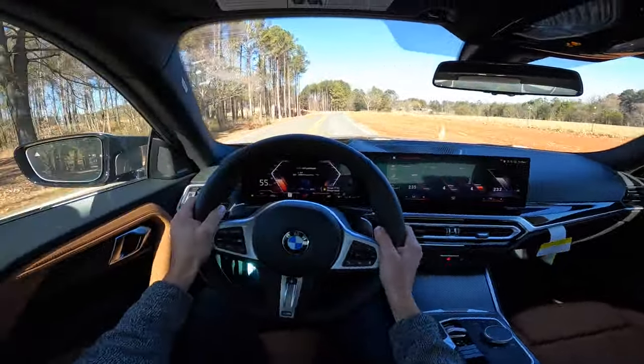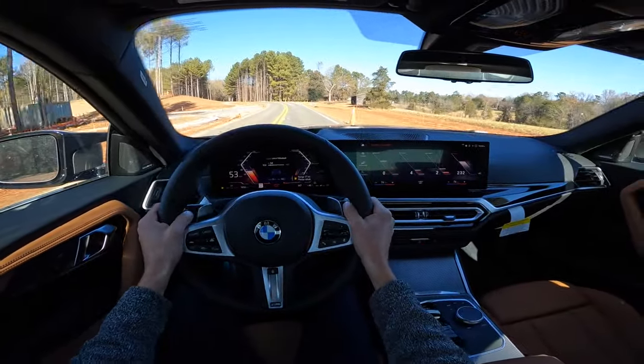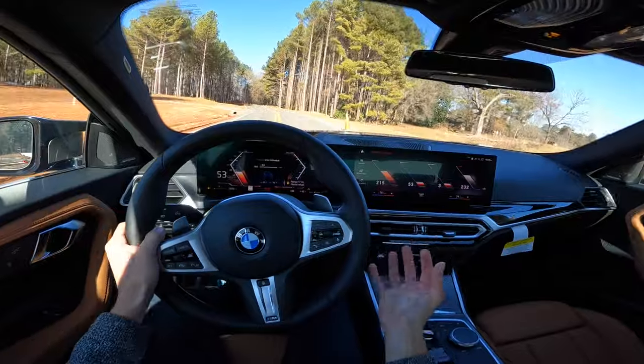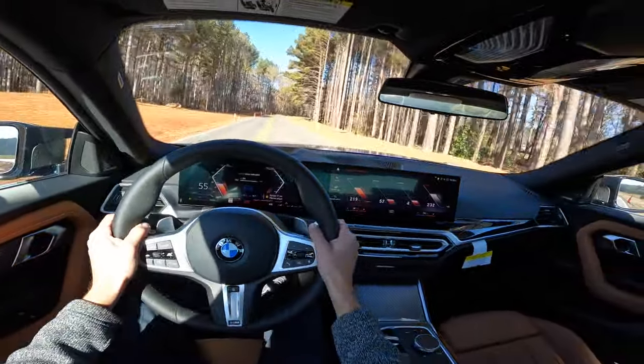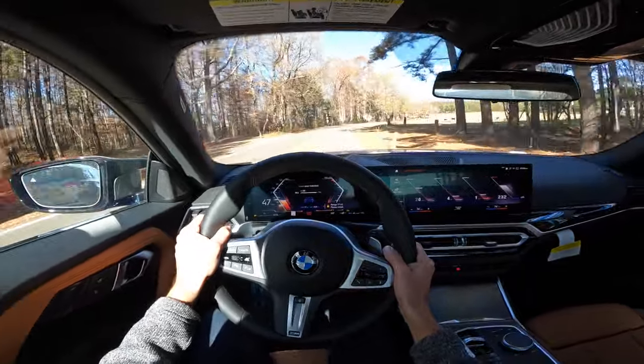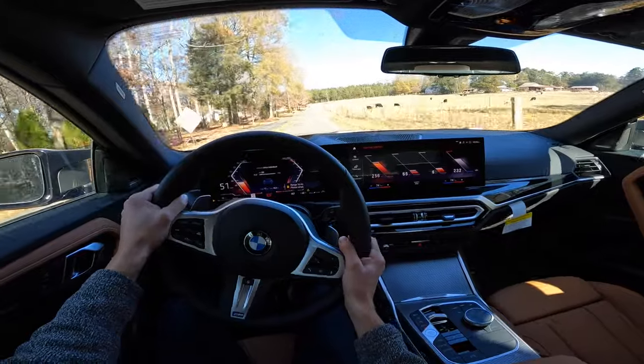I think it offers quite a lot for the money. BMW M240i — put this on your list if you want a practical two-door car that is actually a real sports car. This thing's pretty quick, and with xDrive it's going to handle circumstances that other cars just won't. Definitely take a look at the M240.